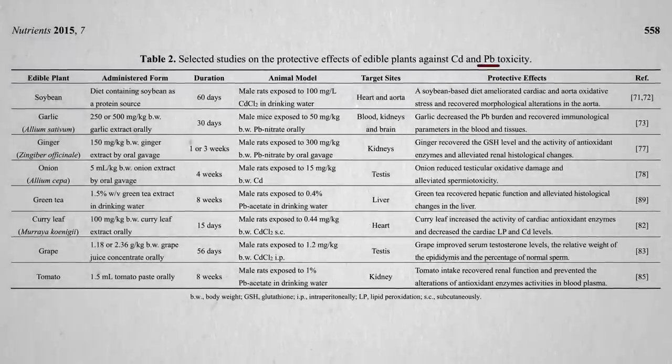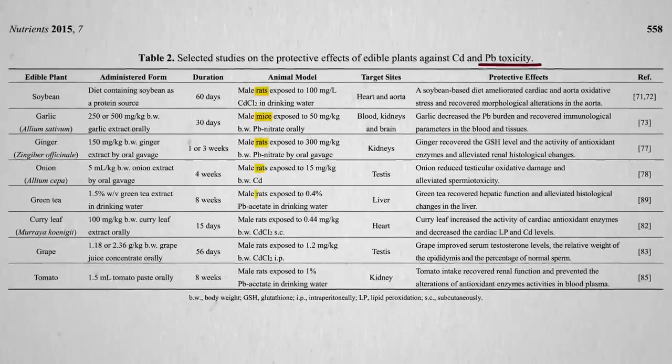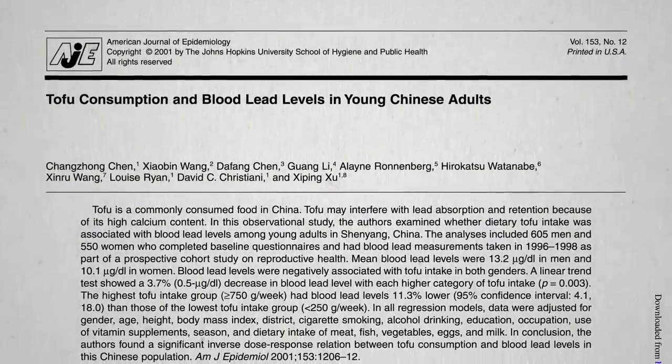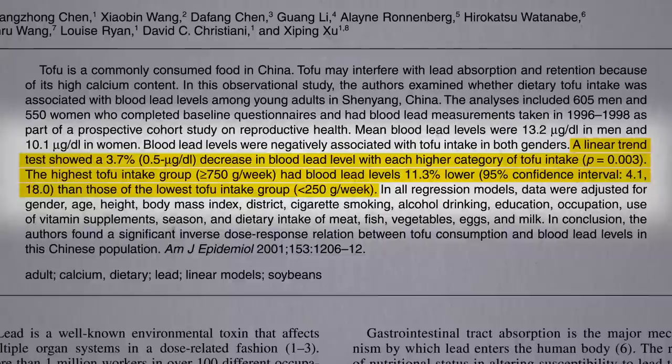Dietary strategies for the treatment of lead toxicity are often based on rodent studies. However, for tofu at least, there was a population study of people showing lower lead levels in men and women who ate more tofu.